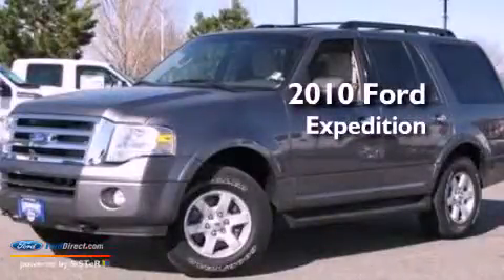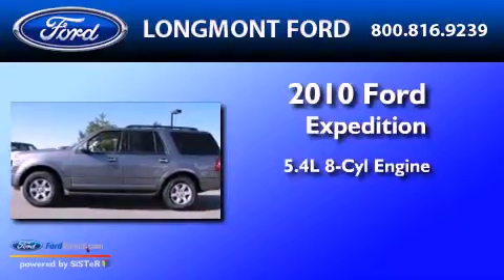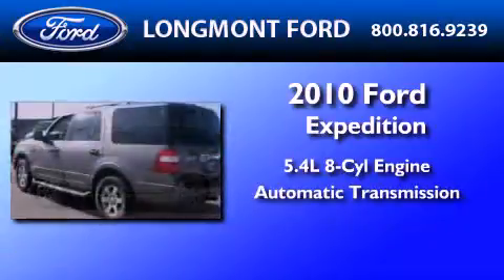This is a 2010 Ford Expedition. It features a 5.4-liter eight-cylinder engine and an automatic transmission.